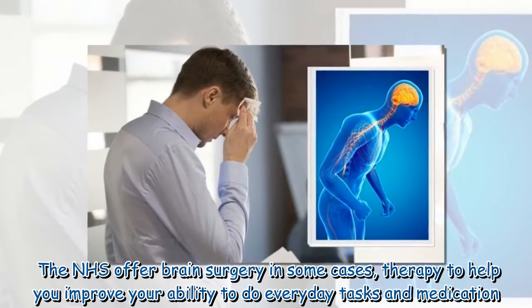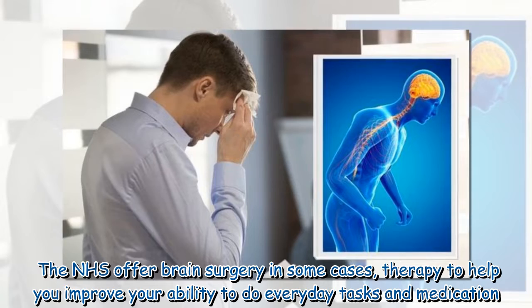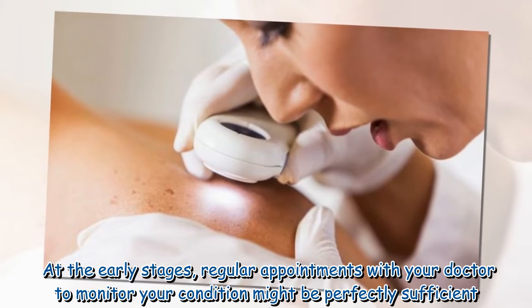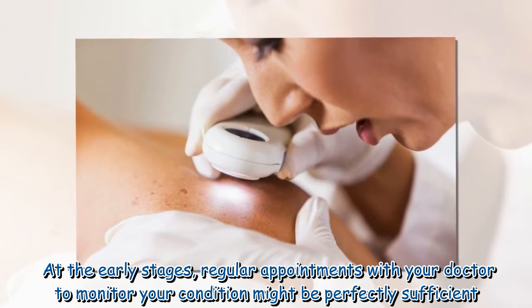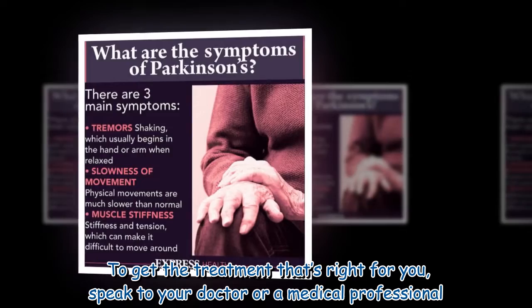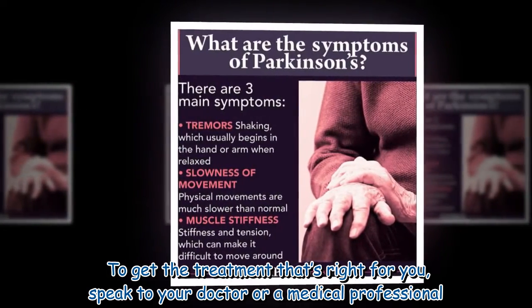The NHS offers brain surgery in some cases, therapy to help improve your ability to do everyday tasks, and medication. At the early stages, regular appointments with your doctor to monitor your condition might be perfectly sufficient. To get the treatment that's right for you, speak to your doctor or a medical professional.